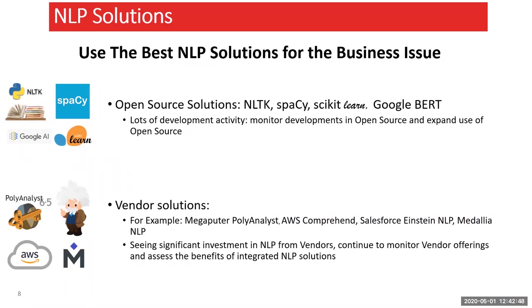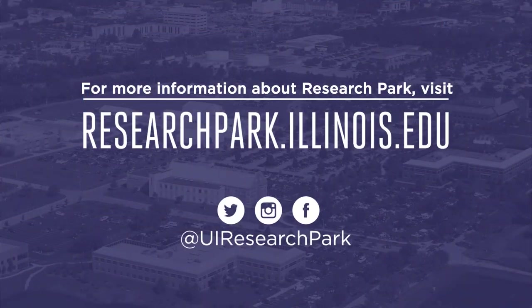Matt closes by noting it's been requested that Lena share her slides, and asks her to send them so they can be posted on the meetup group. They'll also try to get the recording out for those who couldn't make it today. Matt thanks everyone for joining and especially thanks Lena for putting the time in to prepare and present this material, calling it very insightful for both the current and future state of NLP. He says goodbye and mentions they'll be in touch about future meetup sessions.